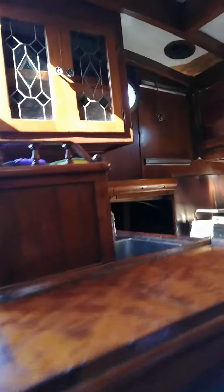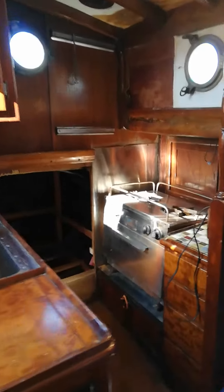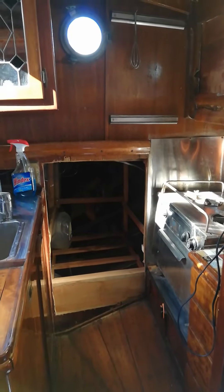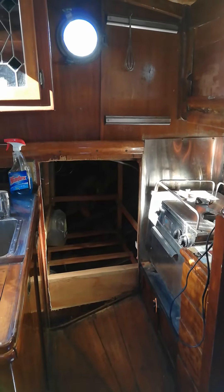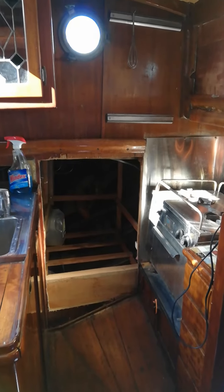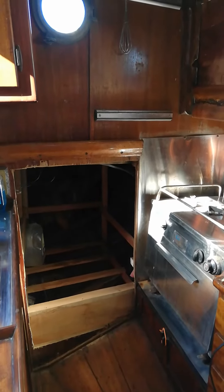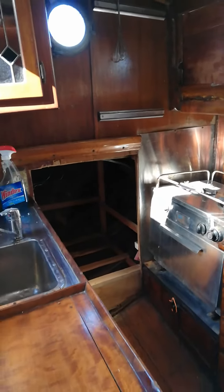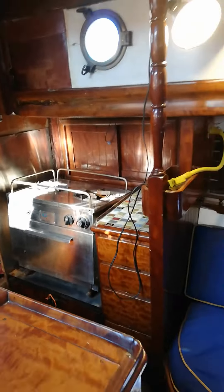Here's a pan of the interior — that hole there is where the icebox used to be. I removed it because the icebox was in bad shape, and we built a rack in there. You could put a new refrigerator in there or make it into a pantry. I'm not sure — I never decided what to do with that. The stove and oven work fine.